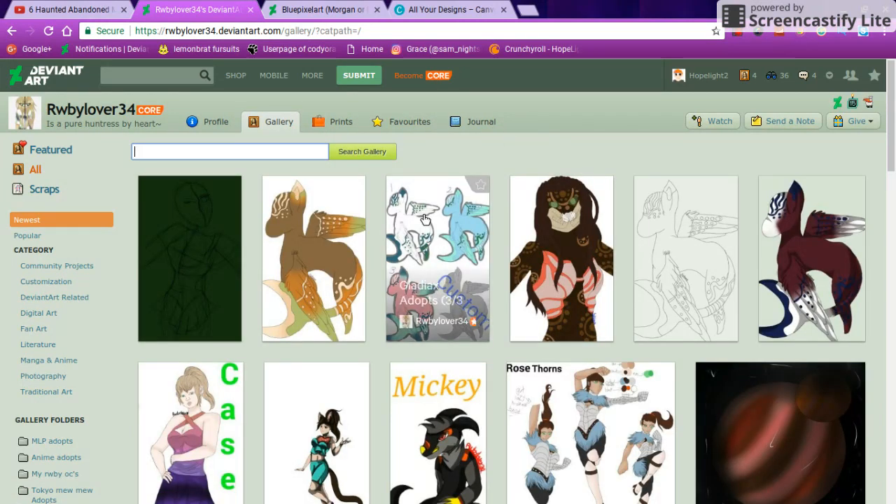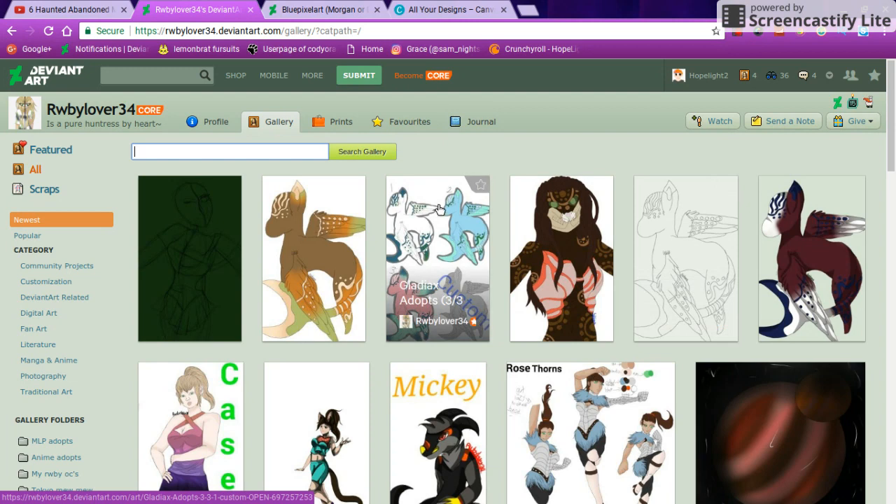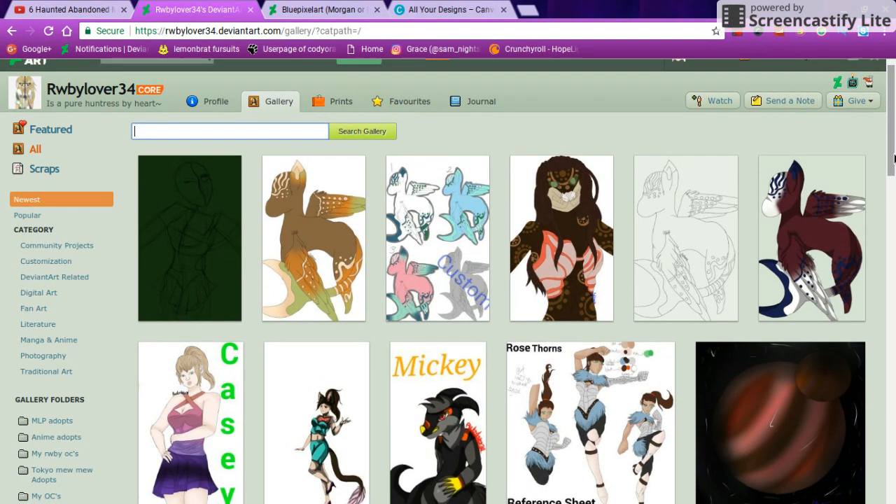The first thing I noticed is that you have some adopts, which I'm not going to say anything mean about because I sometimes do that too. I like the colors that you chose for the adopts — it doesn't blend very easily, like the pink one down here blends really beautifully.